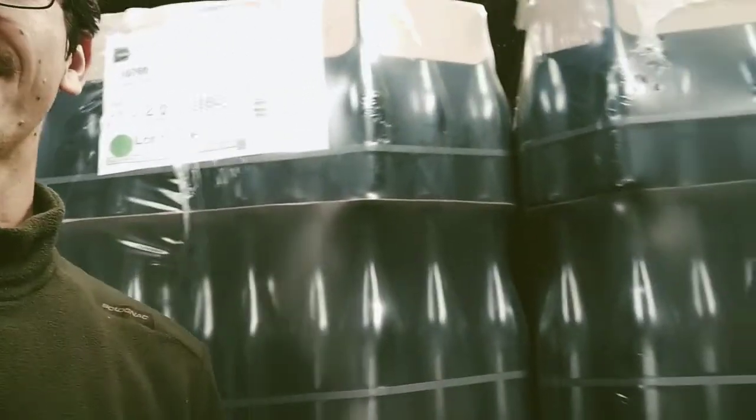Hi everybody, here is Benoit from Champagne Genvelu in Montgeux. What's just behind me is something like 25,000 empty bottles, and the big work for the next days will be to fill them with some great wines from last year and from the previous year, because we also use a lot of reserved wines. Stay tuned and I will show you the backstage of the bottling.